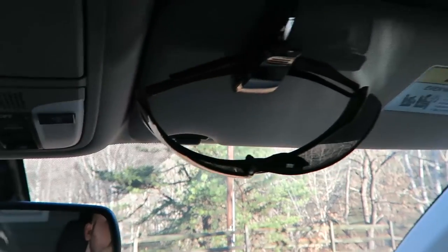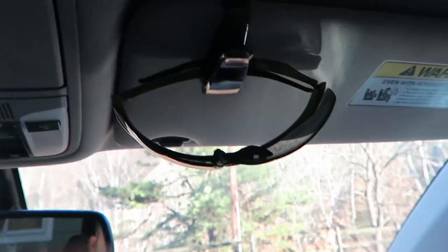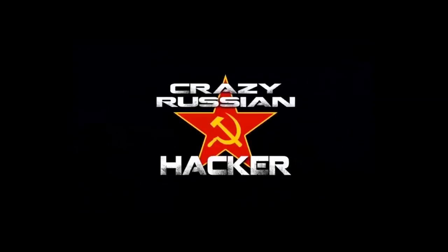Look how easy it is even with one hand — boom! Some cars don't even have a sunglasses holder, so this sunglasses clip will save the day for a lot of people from scratching their expensive glasses. I really like this gadget — very useful.